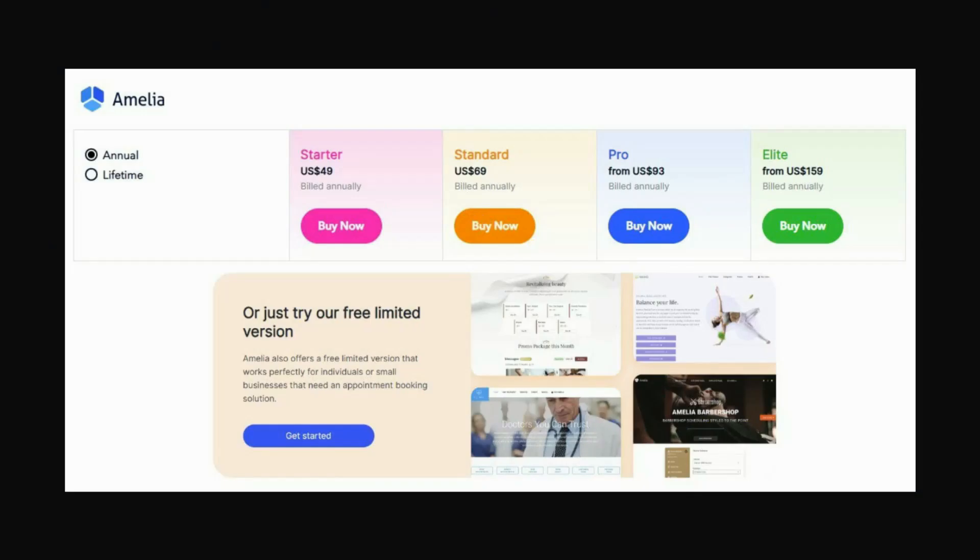For example, plugins like Amelia offer a free limited version that you can use before deciding to upgrade to a paid plan. Number three, premium plugins require you to pay for access and are often sold through third-party marketplaces or directly from the developer's website. These plugins offer advanced features, dedicated support, regular updates, and may also have proprietary licensing. Overall, premium and freemium plugins offer more functionality, features, and better support compared to free plugins.